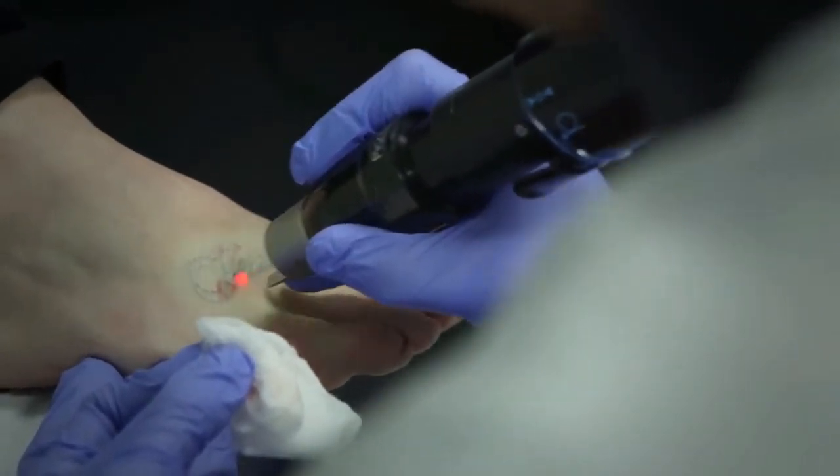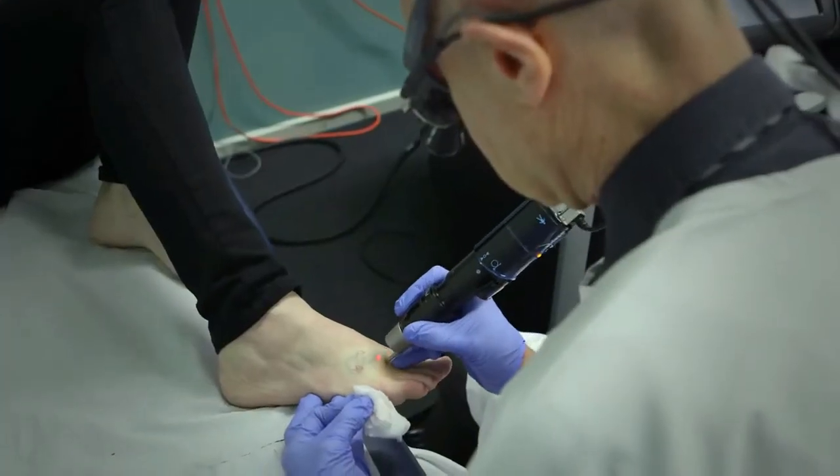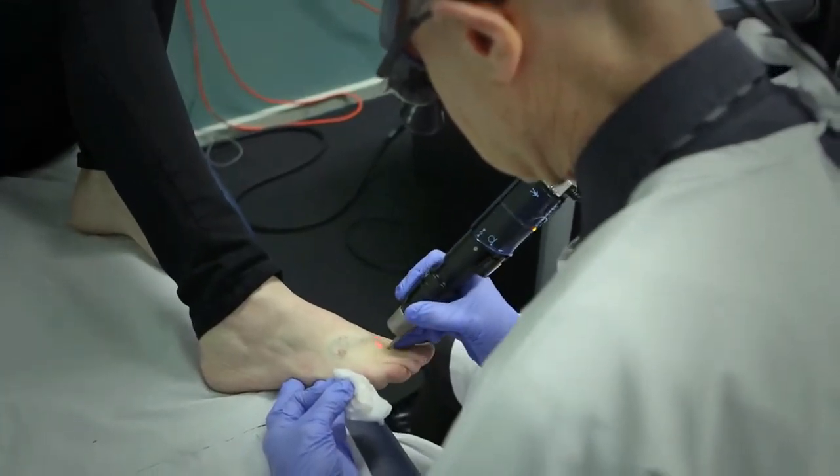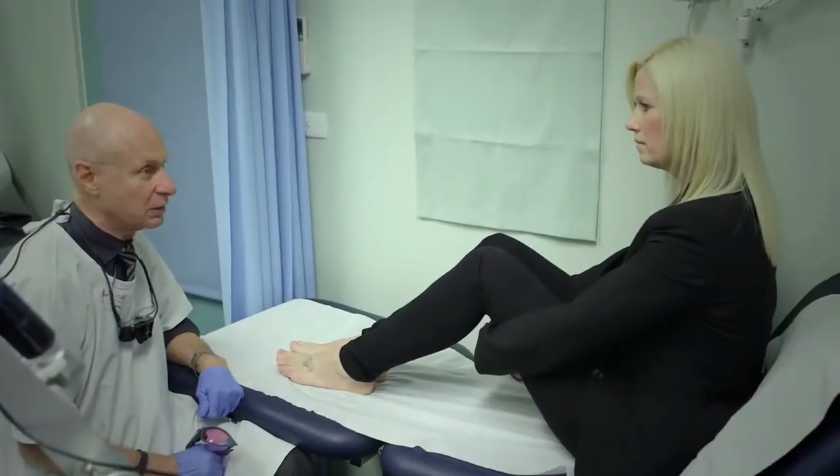We're moving it fairly quickly so I'm looking for any missed areas. How are you feeling now? It feels a bit numb and a bit tingly, but great — can't feel a thing. We're hoping four or five treatments will clear these.